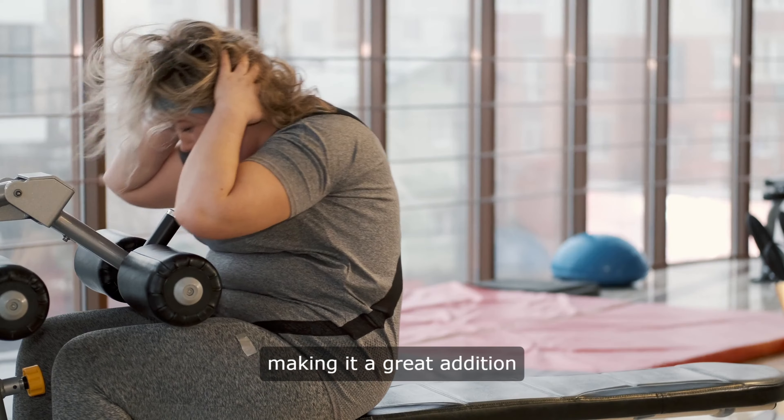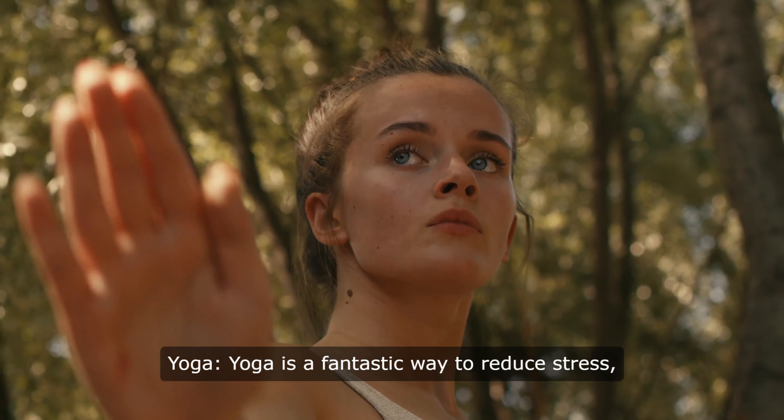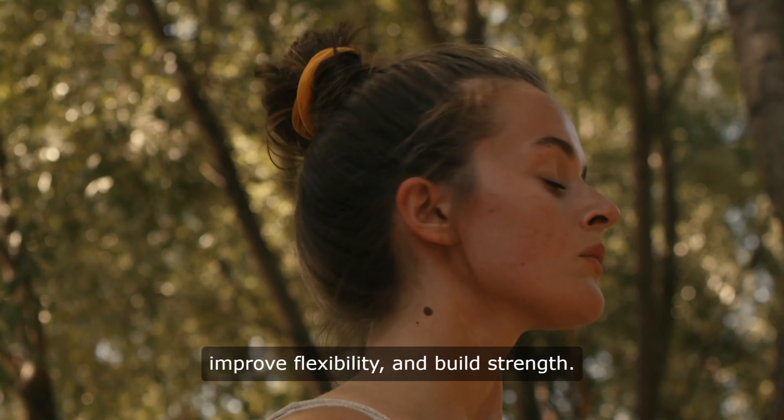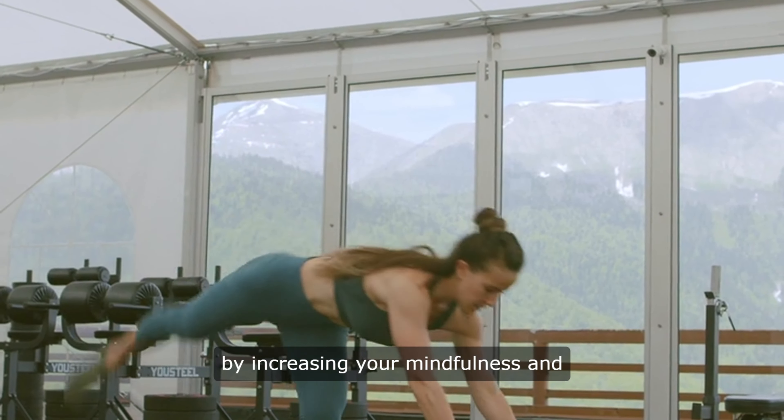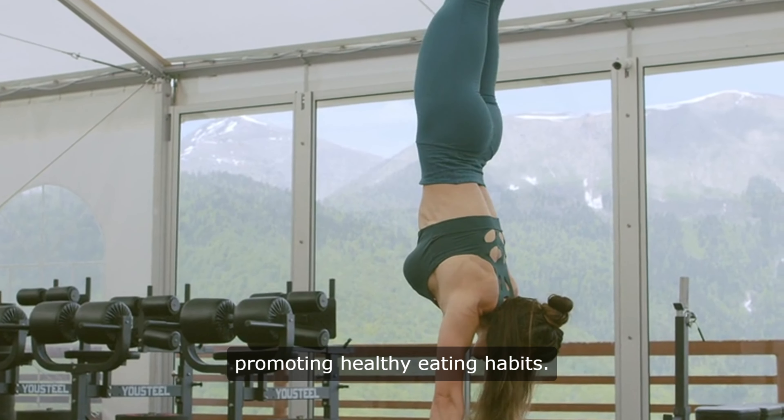8. Yoga. Yoga is a fantastic way to reduce stress, improve flexibility, and build strength. It can also help you lose weight by increasing your mindfulness and promoting healthy eating habits.